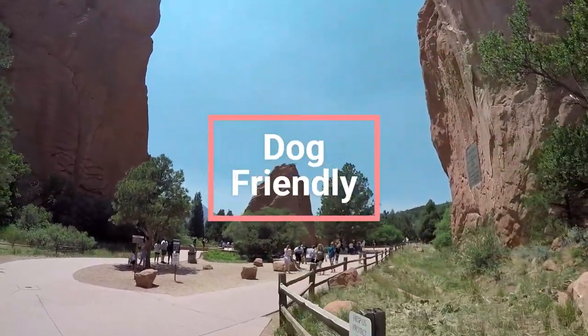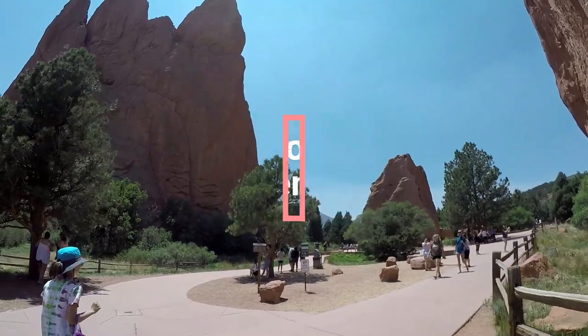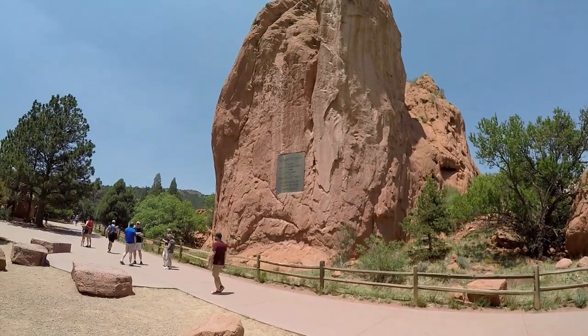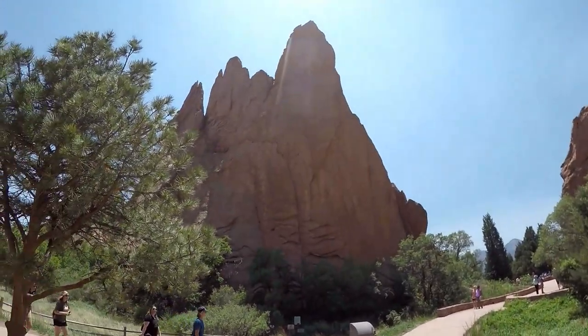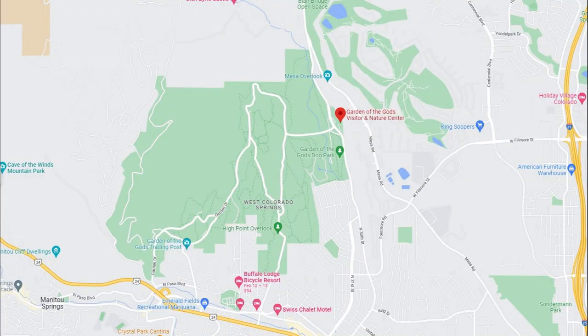If you have dogs, you don't have to worry — they will have as much fun as you. Most places in the park, dogs are required on a six-foot leash. Bring waste bags and water to extend your hike and you will have a great experience. A dog park is also available south of the visitor center.